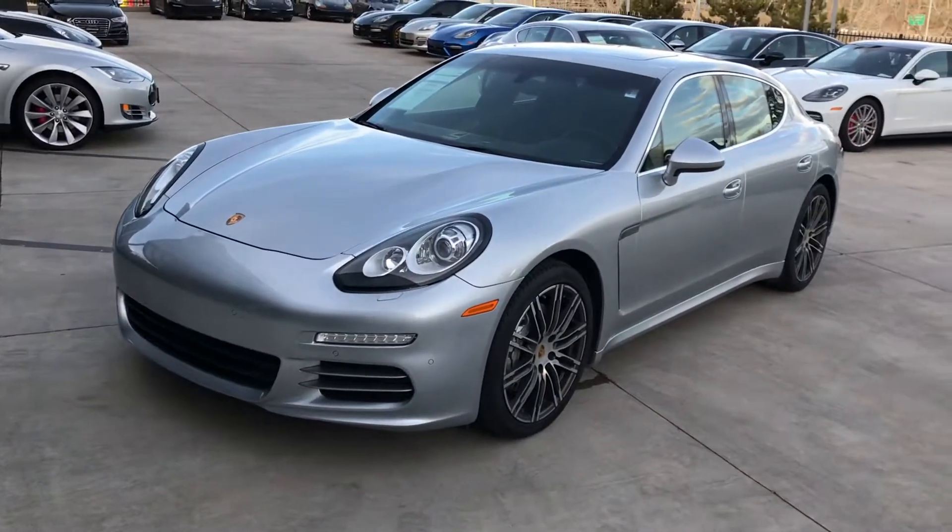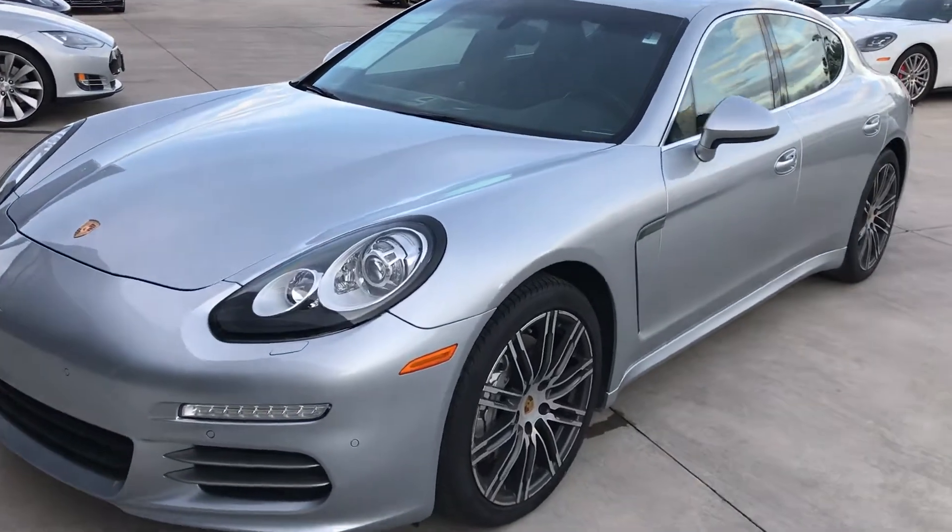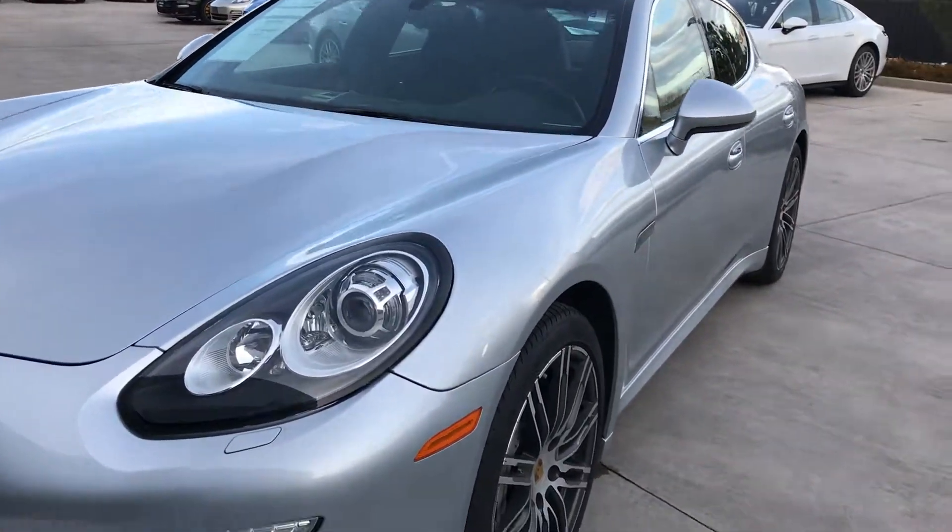Hey, this is Kirk at Porsche Colorado Springs. Today we're going to look at a 2015 Panamera 4S. It does have the 3-liter twin-turbo six-cylinder with 420 horsepower. This thing is a rocket ship and it looks awesome.